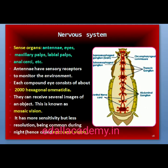In cockroach, the sense organs are antennae, eyes, maxillary palps, labial palps, anal cerci, etc. The compound eyes are situated on the dorsal surface of the head. Each eye consists of about 2000 hexagonal ommatidia (singular: ommatidium). With the help of several ommatidia, a cockroach can receive several images of an object. This kind of vision is known as mosaic vision, with more sensitivity but less resolution, being common during night, hence called nocturnal vision.